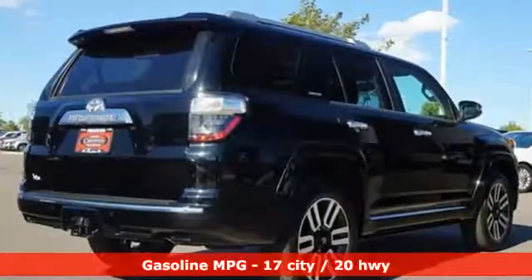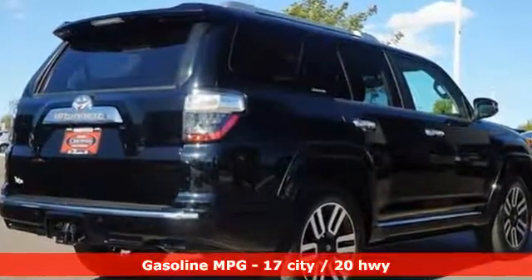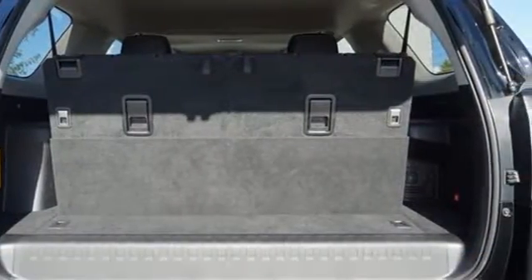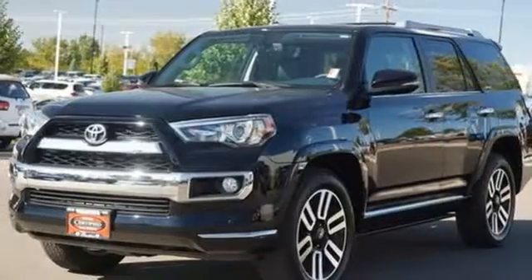It boasts an impressive list of features like these: smart device navigation, power heated mirrors, leather steering wheel, wireless phone connectivity, and manual tilting steering column.